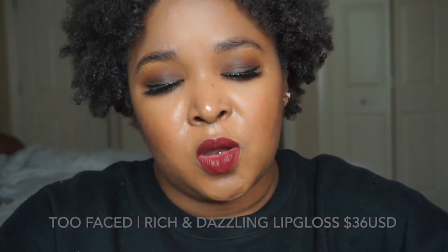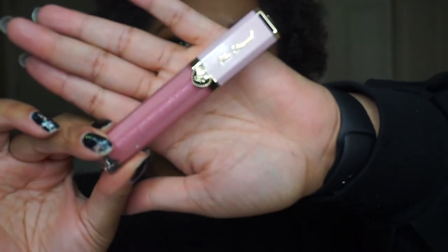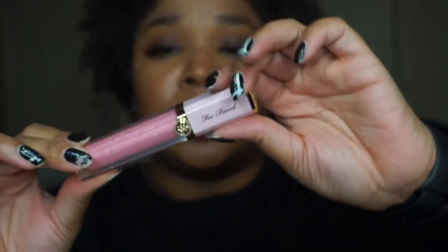Next in there is a Too Faced Rich and Dazzling High Shine Sparkling Lip Gloss in 'Two Night Stand.' This lip gloss retails for $21. I've personally never tried a lip gloss from Too Faced Cosmetics but I really do like their eyeshadows — I'm actually wearing the Semi-Sweet Chocolate Bar Palette on my eyes today. It looks like a really nice pink shade with reflects of gold in it. Can't wait to try it out.